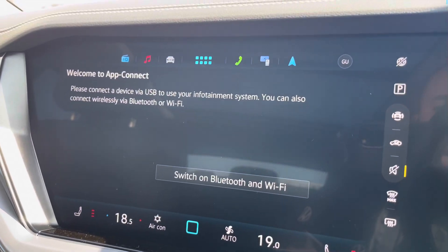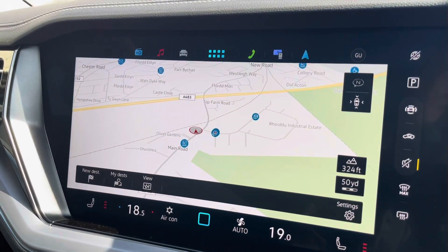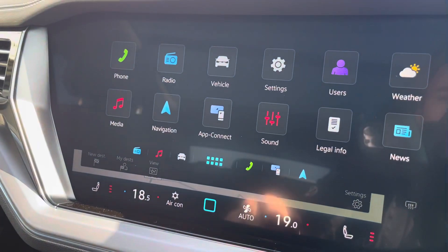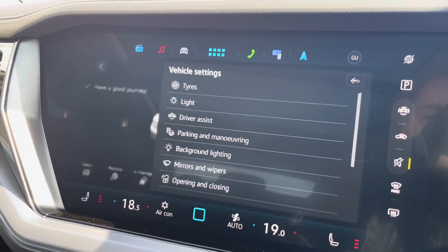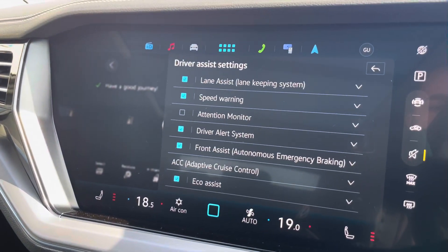Apple CarPlay and Android Auto are available, furthering device connectivity. You can connect your mobile device for hands-free use whilst on the road. Navigation allows you to find destinations with ease and can highlight points of interest. You can also customise your speaker equaliser settings and check your vehicle status and available settings.